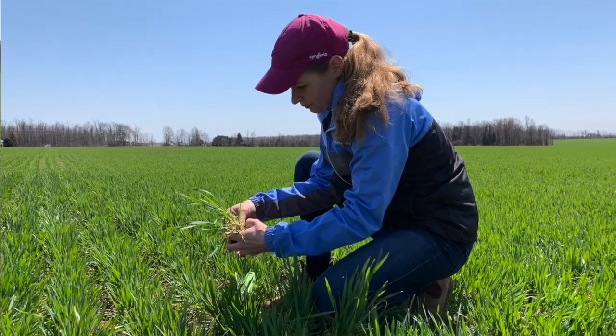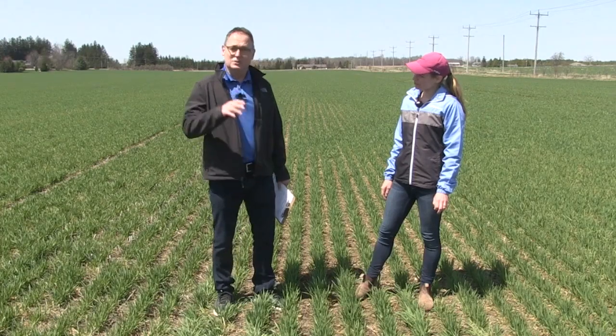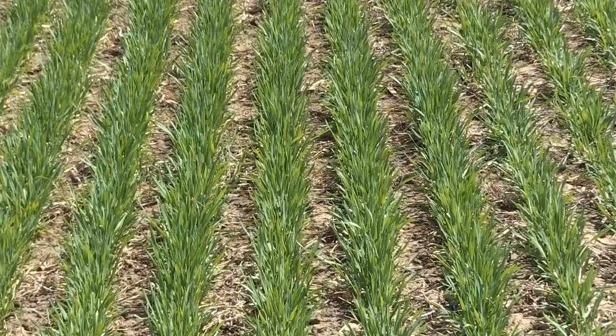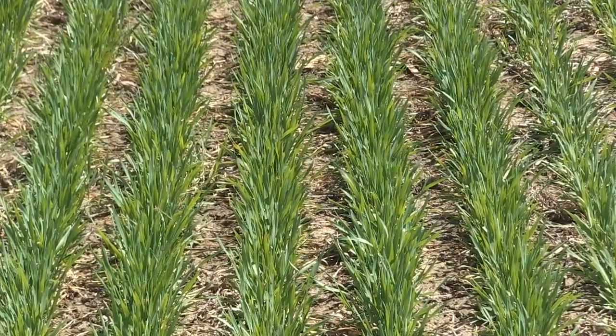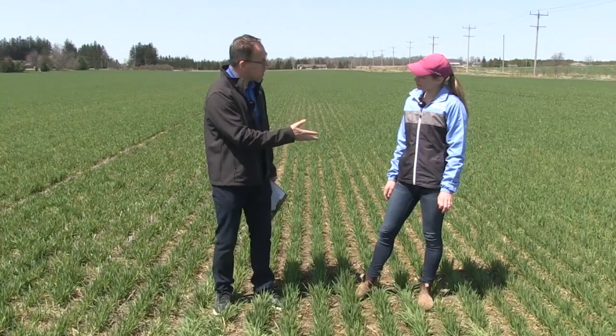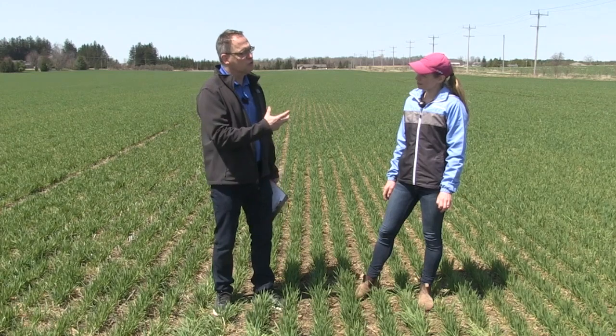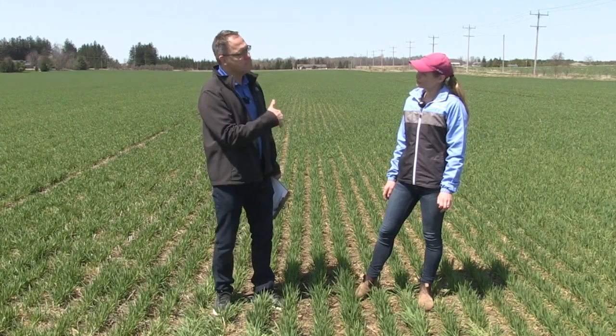I want to talk plant growth regulators today, and timing is very important this time of year. There are a couple of PGRs, as we call them, on the market - obviously Modus from Syngenta. Talk about where they fit, where growers use them, and how they benefit.